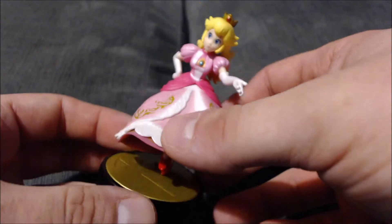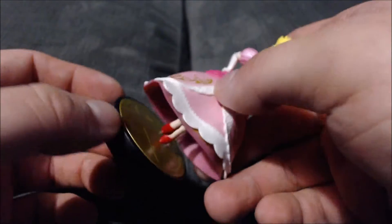What is going on guys, Chris here of Chris Collects bringing you another amiibo review. This time we're on amiibo number eight of the first wave, and that is Princess Peach.